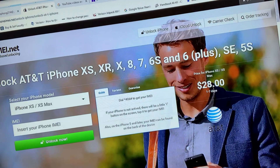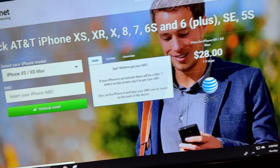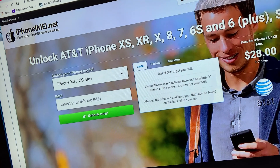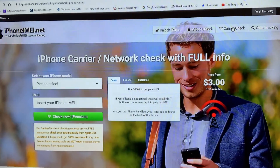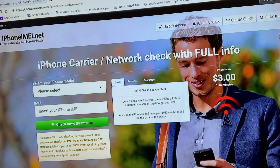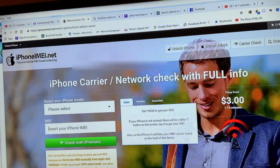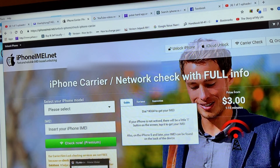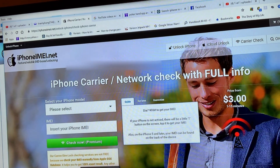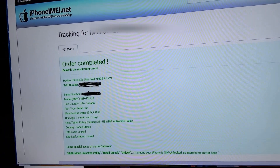Once you get to the site, you just click on 'Carrier Check.' It's about two to three dollars and they take PayPal. Once you do that, it takes about two hours to 24 hours. Then you click on 'Order Tracking' and it takes you to this page here.